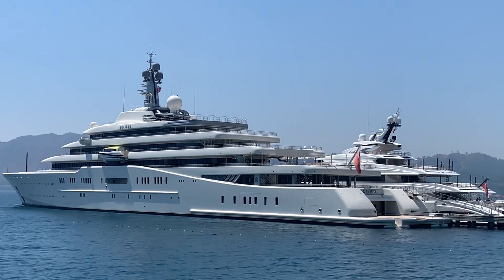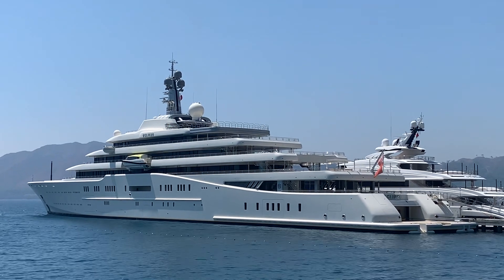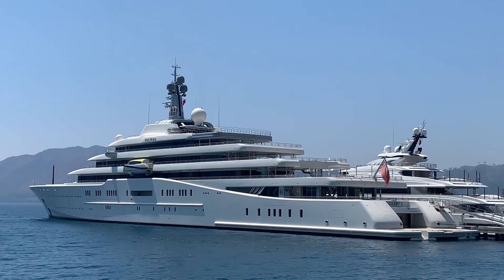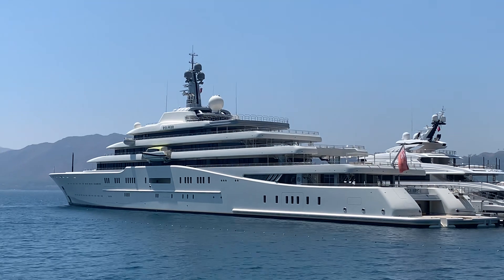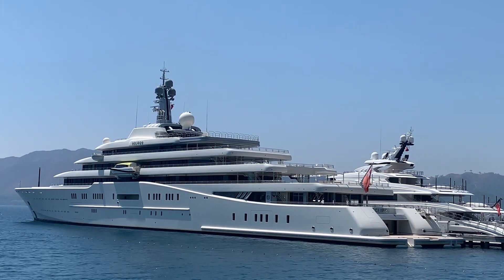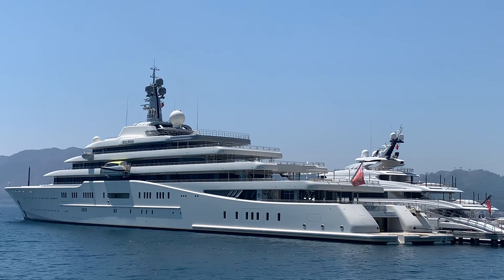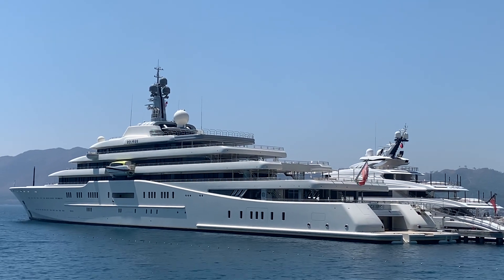This is Ektiv's biggest mega motor yacht — really fantastic, amazing, and super sport. You can find everything inside of this mega motor yacht.